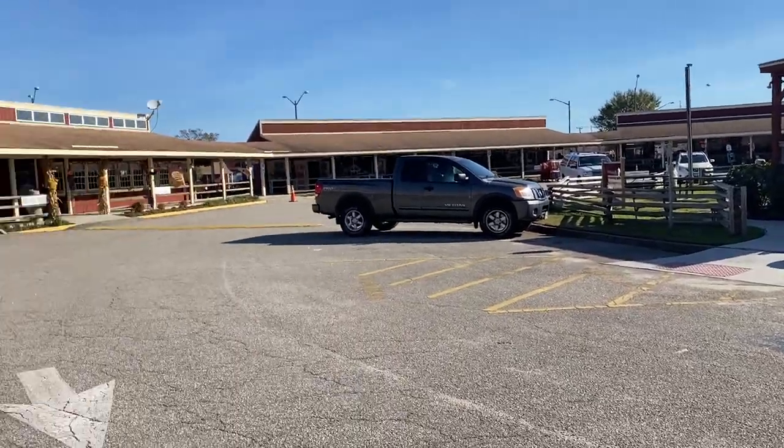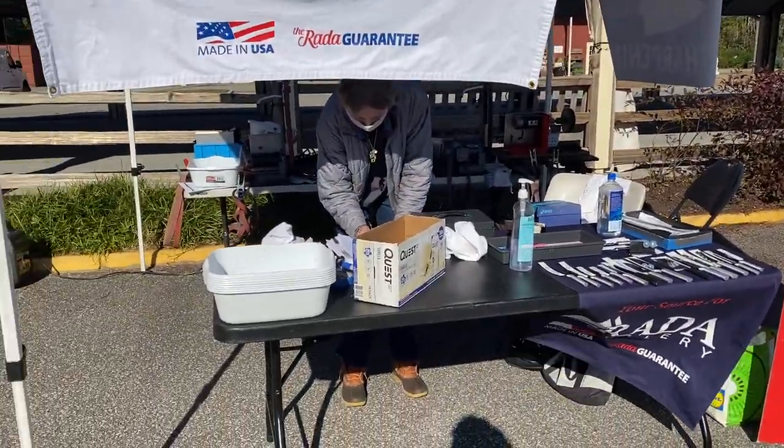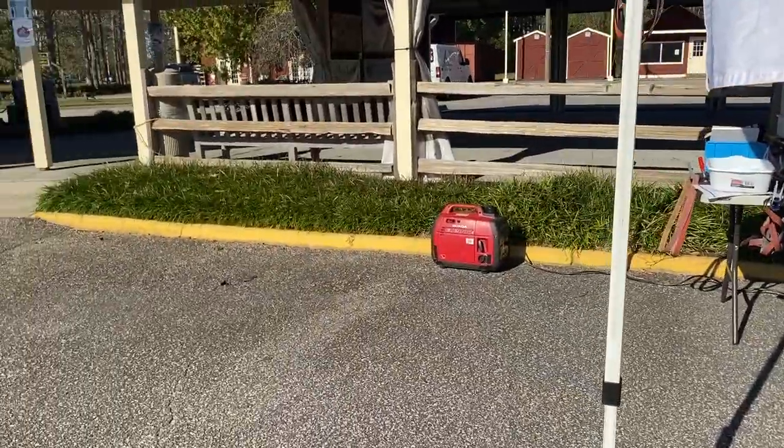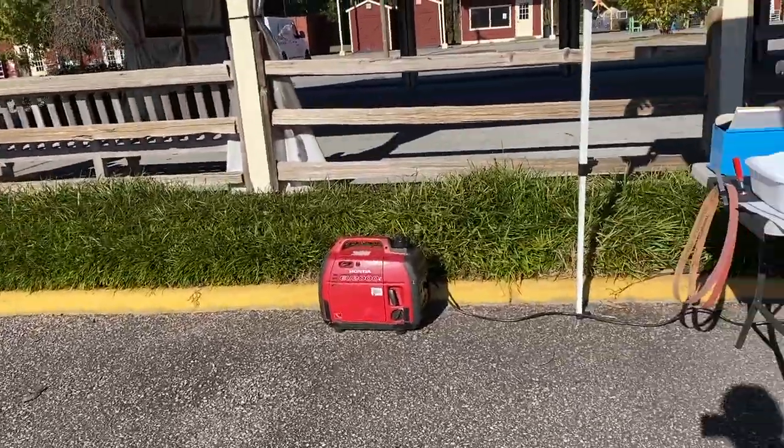We've been here about 15 minutes — been set up about 15 minutes. It's a shade past 10, and we got a little action already.